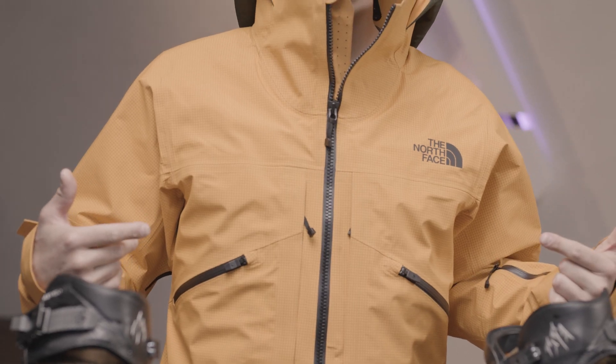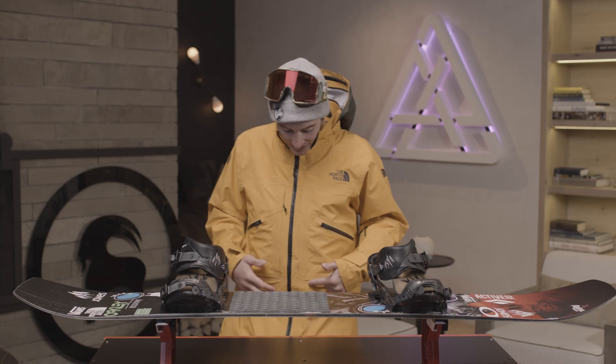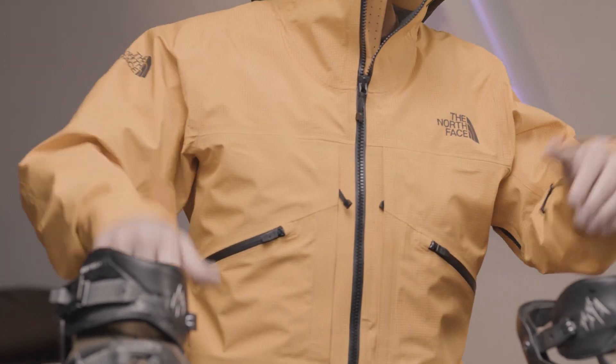This jacket I'm wearing today is part of the Steep series. I love to wear all those products because they are really technical. This one has the Future Lat technology, which is really nice, super durable, all the pockets I need — good technology.